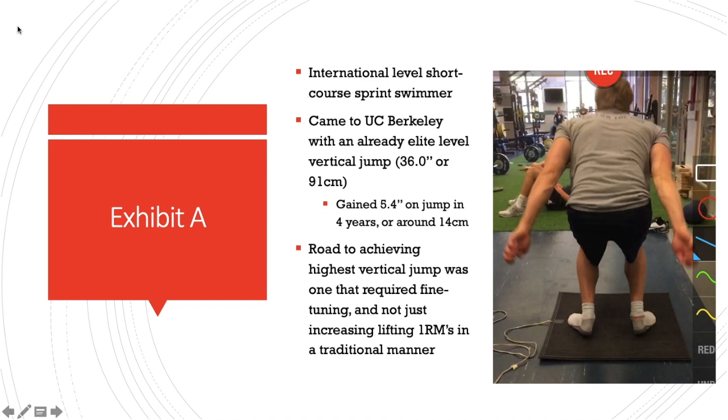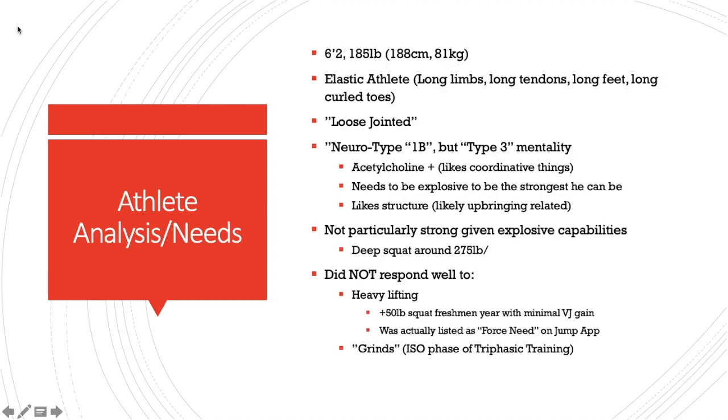One thing you'll notice about him: he is loose-jointed. You can see how much pronation he has at the bottom phase of his jump. He's extremely elastic, really has long limbs, very sinewy — kangaroo limbs, really. If you were to classify athletes as either a kangaroo or a gorilla, he's a kangaroo. Long limbs, long tendons, long feet, long curled toes, loose jointed. He used a large range of motion in his arms and joints to create his movements.